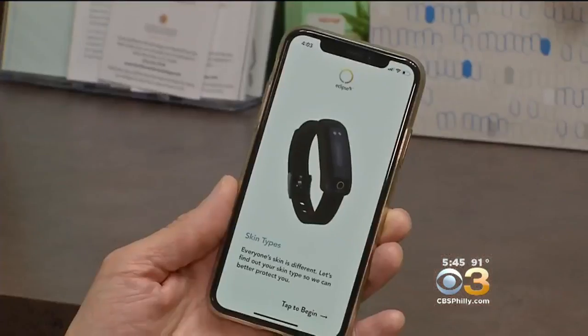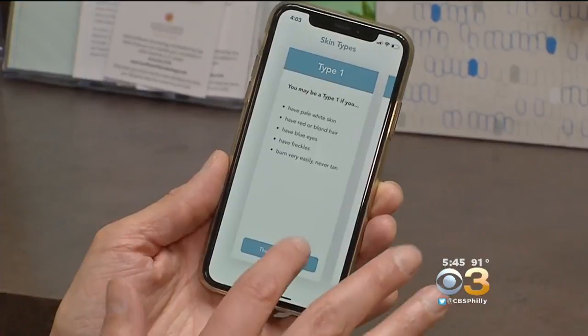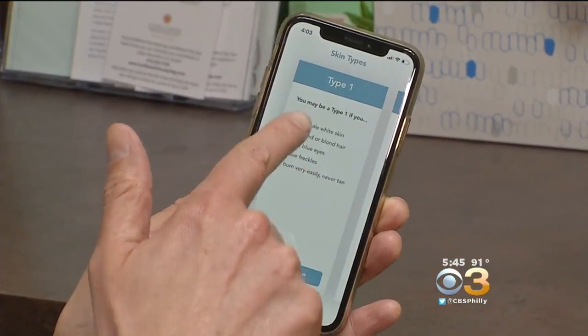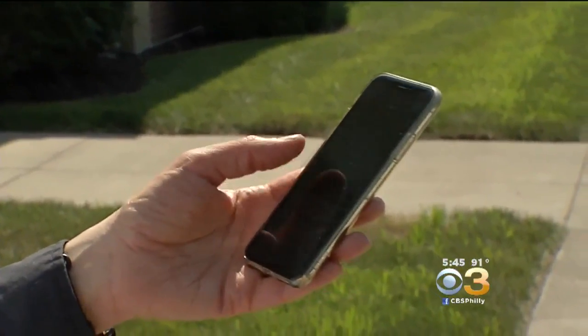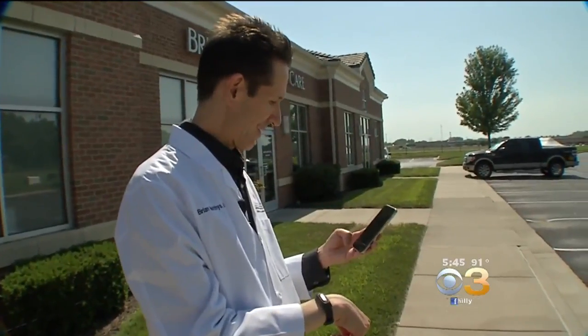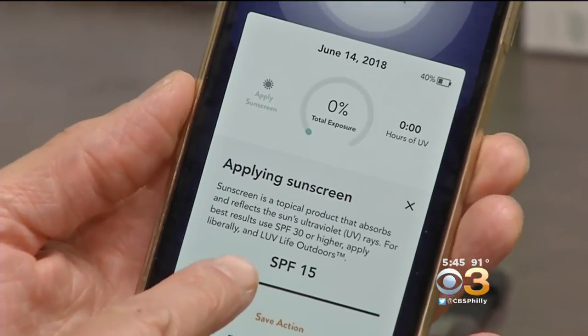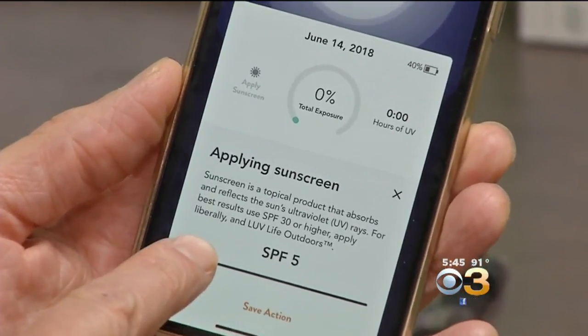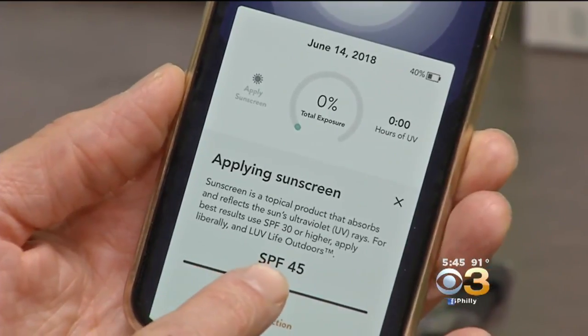The device works like a Fitbit and syncs up to an app on your smartphone. The app walks you through the setup, and based on your skin type, the device will vibrate and you will get a push notification on your phone when you've been in the sun too long. Dr. Mathey says using it is simple. All you have to do is routinely decide whether or not you want to wear sun protection, and then you select what SPF you're using based on a slider — you can go 5, 85, 90 — so whatever SPF you use.